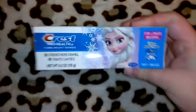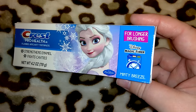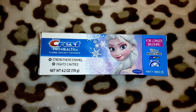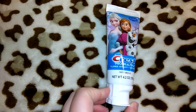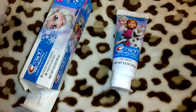I picked up this Crest Pro-Health toothpaste — it's actual adult toothpaste with the Disney Magic Timer. It's Minty Breeze, strengthens enamel, fights cavities, 4.2 ounces. What I like about these is it has Frozen on the tube of toothpaste, and it doesn't say anything about being children's toothpaste. They also had Minions and a couple other Disney characters.